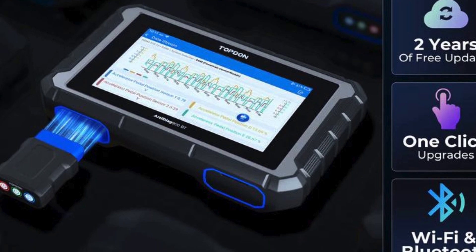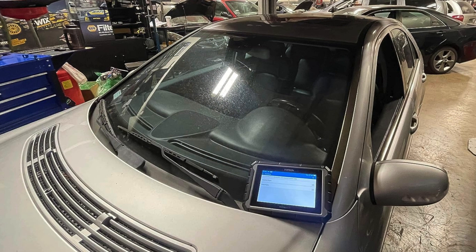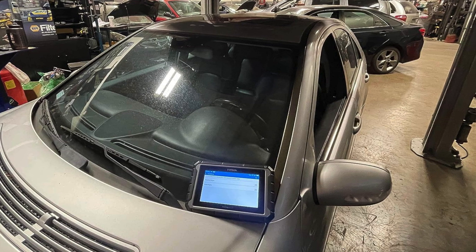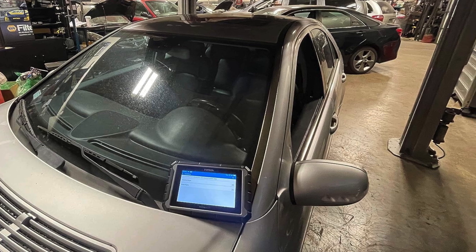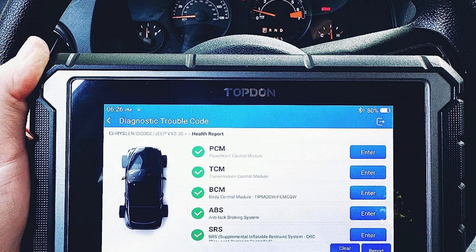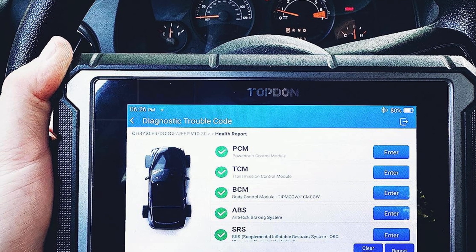This versatile scanner is perfect for anyone searching for the best car diagnostic tools, delivering exceptional functionality and reliability. Don't miss out on transforming your car maintenance routine — get your Topton AD900BT OBD2 scanner today.